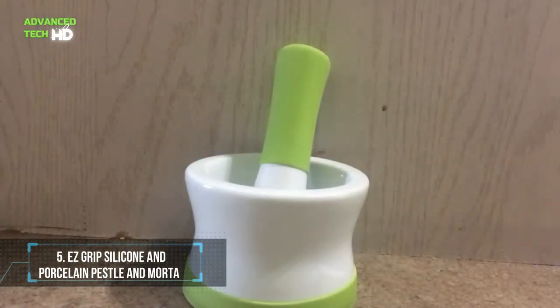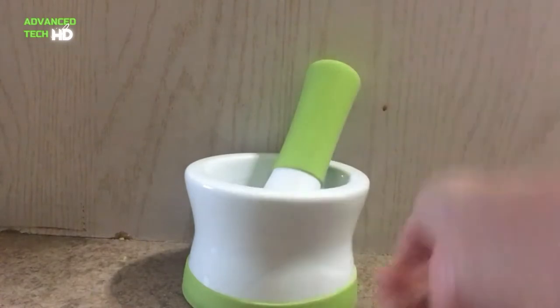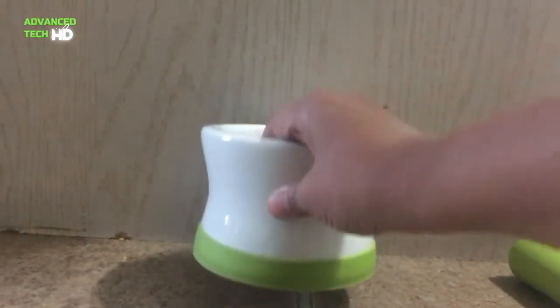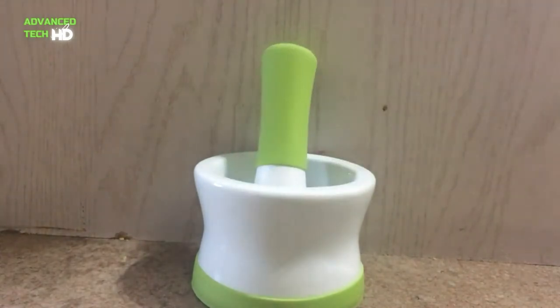Number 5. EZ Grip Silicone and Porcelain Pestle and Mortar. There are many such products available in the market made of wood, marble, stone, stainless steel, and granite. Wood absorbs the taste of the previous grind, marble or granite create marble powder, the stone is hard to clean, and stainless steel gets rusty.